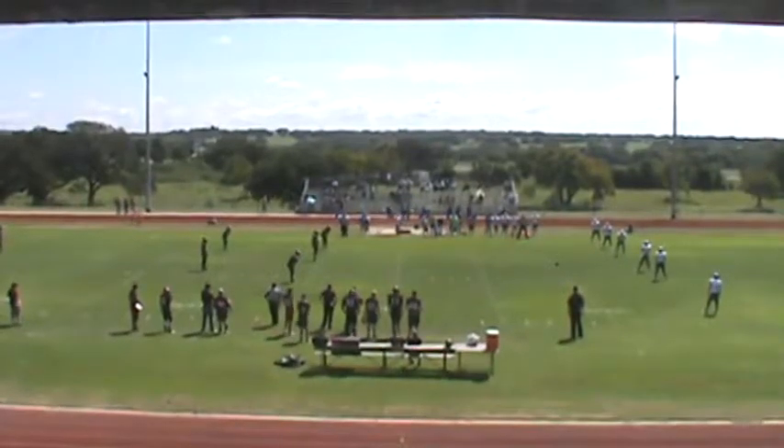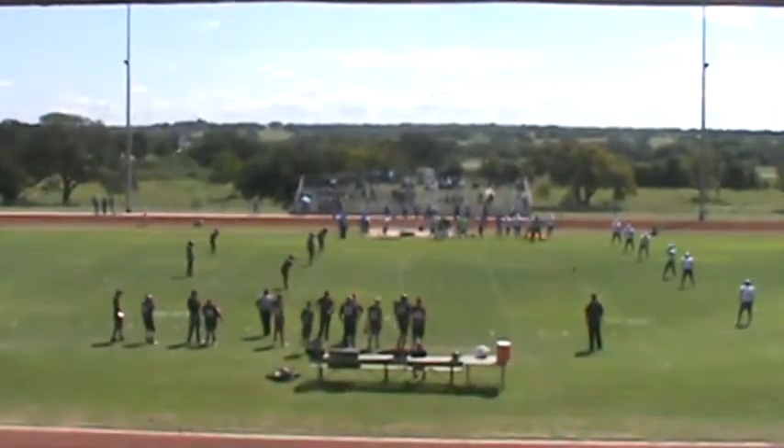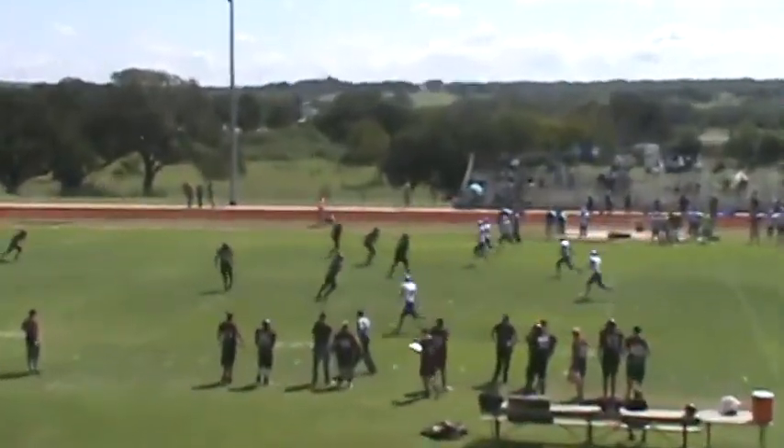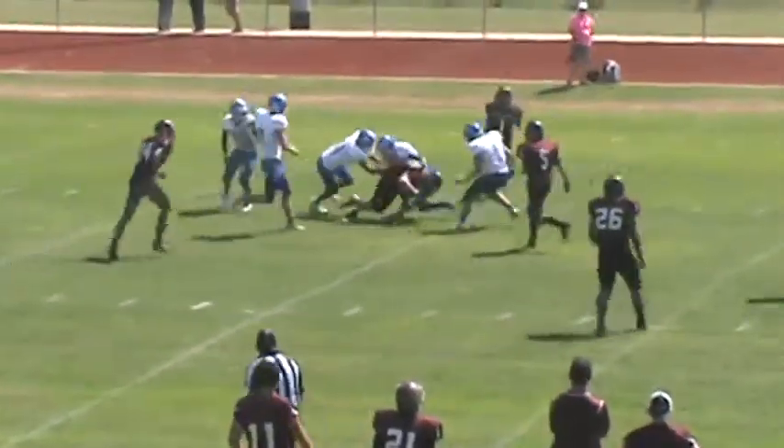Travis got the ball teed up — Lyons back deep for St. Joe to receive. Kick is up and a deep kick — Lyons gets it on his own 10, looking the field over, trying to find out where to run. Lyons running into trouble.